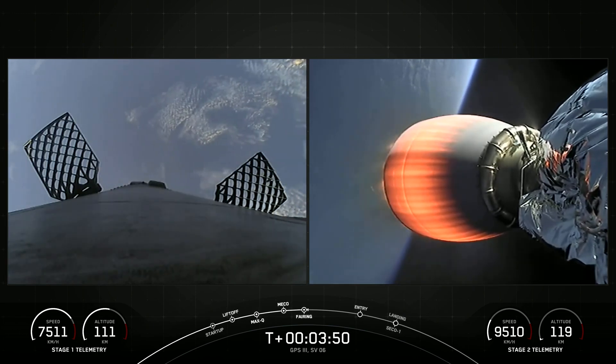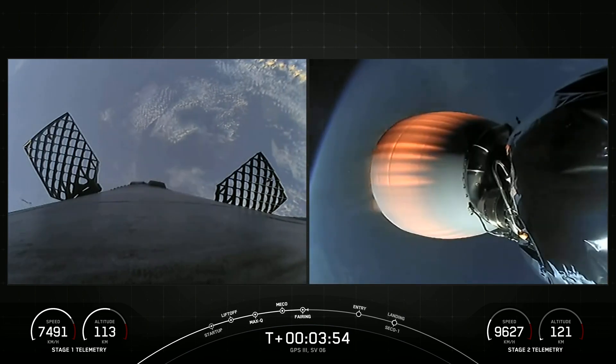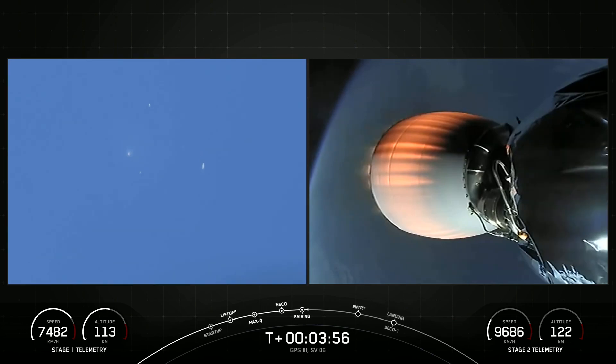The view on the left-hand side of your screen is the first stage, and the second stage on the right-hand side of your screen. Those fairings that we saw separate — another cool view there on the left-hand side of your screen. Acquisition of signal, Bermuda.